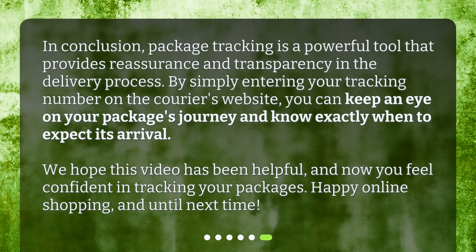In conclusion, package tracking is a powerful tool that provides reassurance and transparency in the delivery process. By simply entering your tracking number on the courier's website, you can keep an eye on your package's journey and know exactly when to expect its arrival. We hope this video has been helpful, and now you feel confident in tracking your packages. Happy online shopping, and until next time!